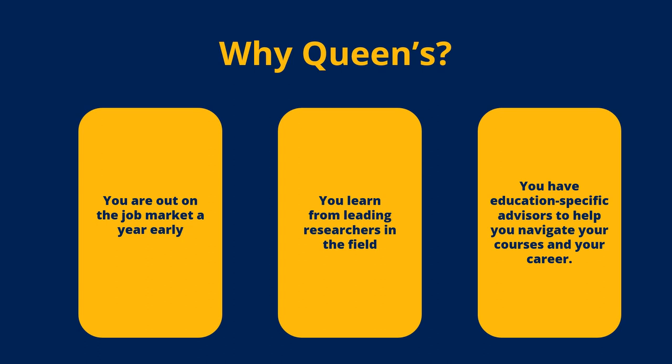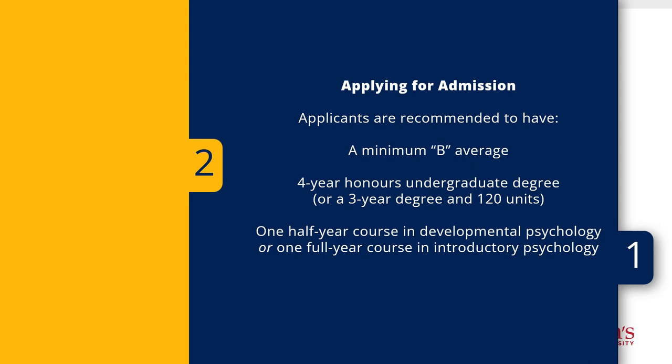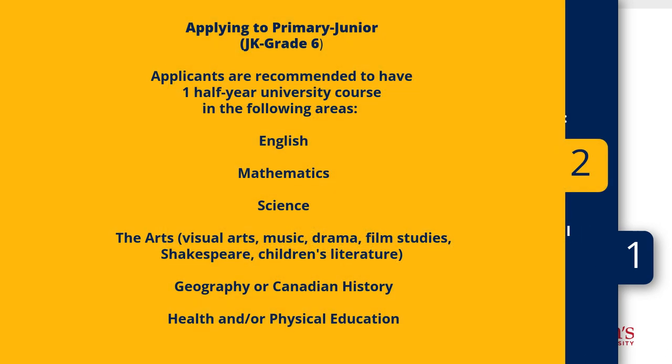These are the recommendations for applicants applying to our consecutive education program. In addition to having a four-year honors undergraduate degree and a minimum B average, we strongly encourage all applicants to have a half-year course in developmental psychology or a full-year course in introductory psychology. For Primary Junior, we look for applicants that are well-rounded. We recommend having at least one course in English, math, science, the arts, geography or Canadian history, and health or physical education — these are key areas of the Ontario curriculum.